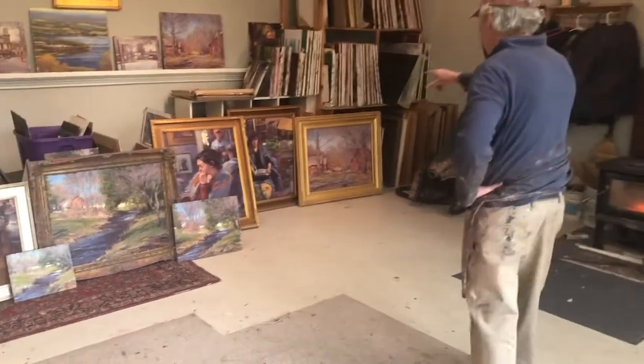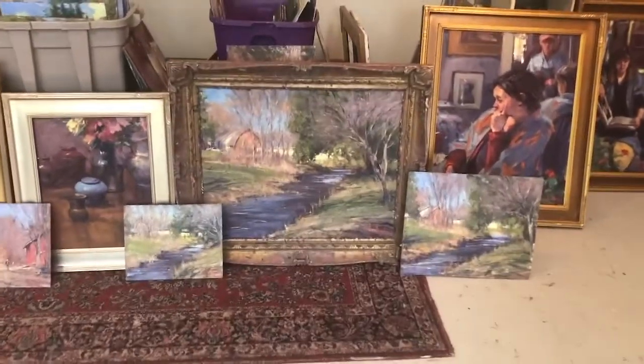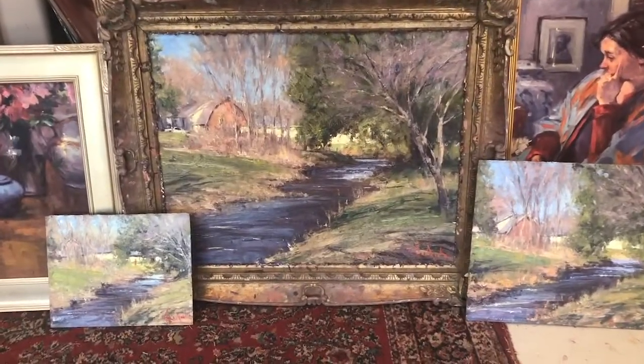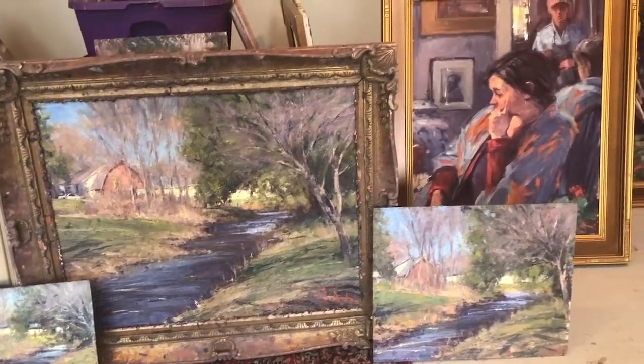These large landscapes are brand new — some of my favorite places to paint nearby. These are some of the last figure pieces I've done here in the studio prior to shutting that down, and a couple of still lifes.